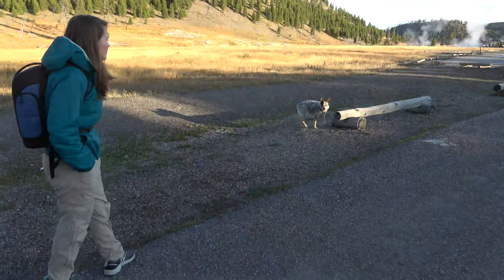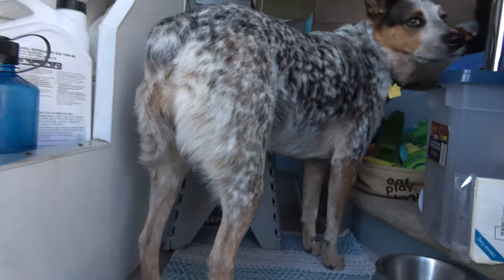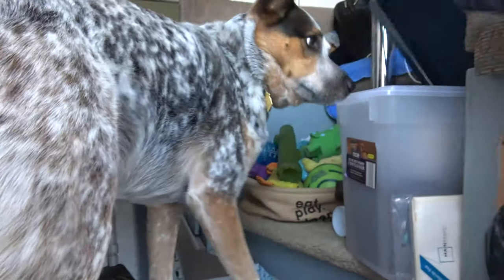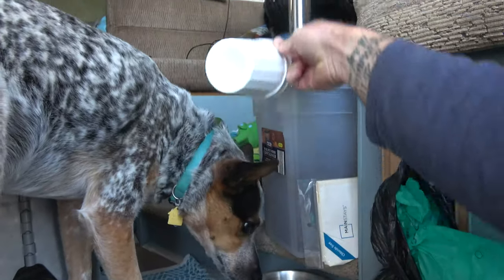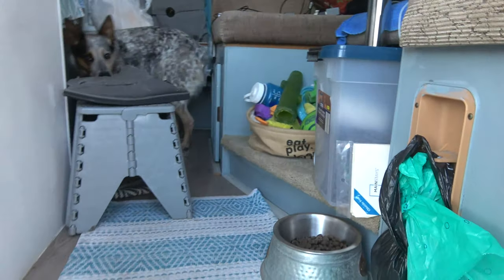One of our least favorite things besides all the people in national parks is the fact that dogs are not welcome on any trails, even short little mile, mile-and-a-half trails. So this is Everest's roll today. Come here, pup pup. Good girl. You want to have breakfast while you're here? She knows what breakfast is. All right, sweet thing. I love you.